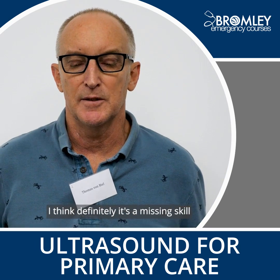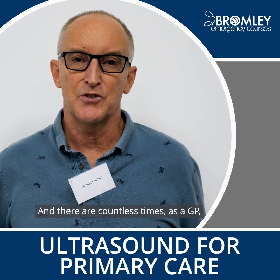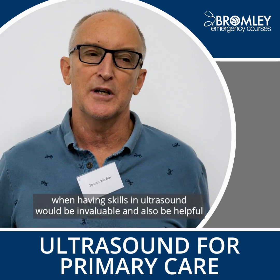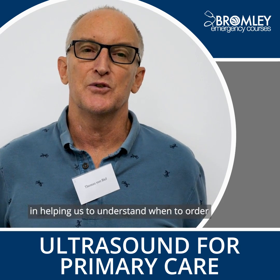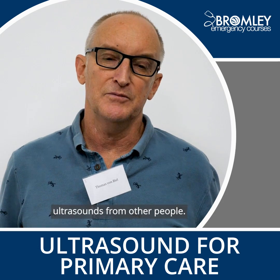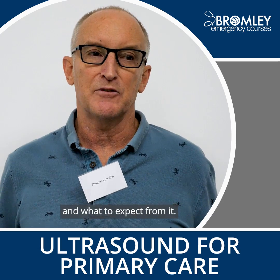I think it's definitely a missing skill in primary care in the United Kingdom, and there are countless times as a GP when having skills in ultrasound would be invaluable. It's also helpful in understanding when to order ultrasound from other people, because this course gives me a better understanding of what it can do and what to expect from it.